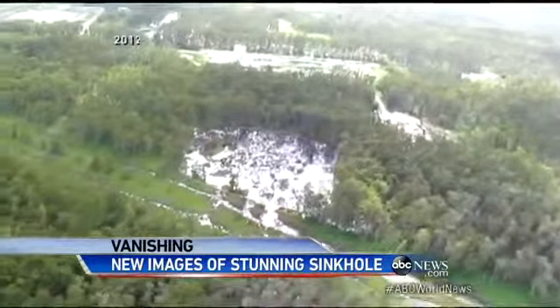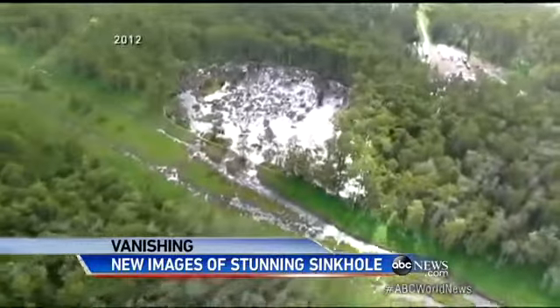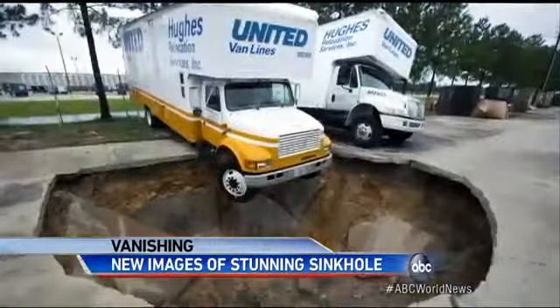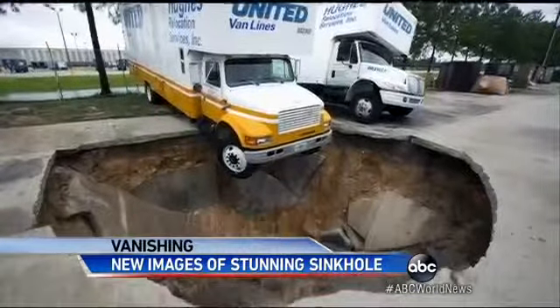It's going to continue to grow until it finds a point where it can support itself. The Bayou Corn sinkhole appeared a year ago. 150 households were evacuated, and now the state is suing the company that mined the salt.